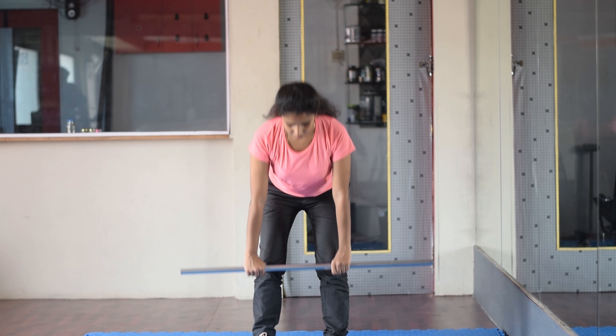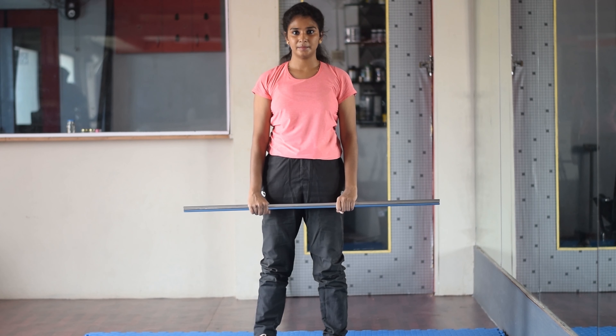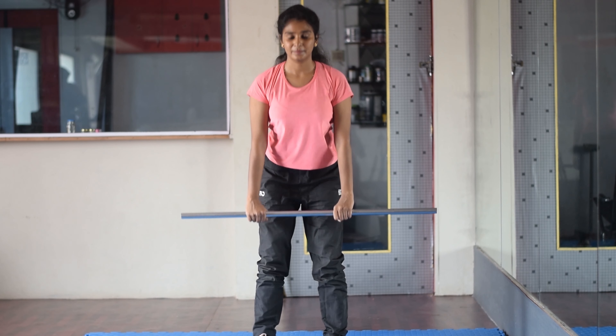The toes are straight-up point. We push the glutes and lean the upper body forward. Again, back to the position. This exercise is 10x3 sets.